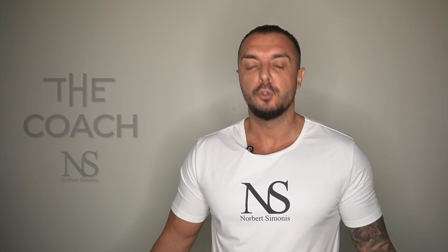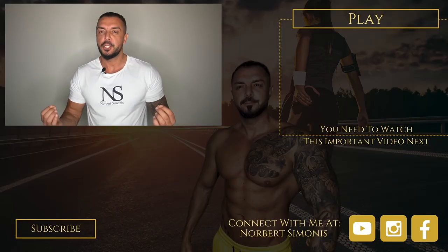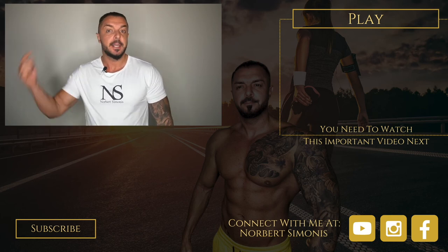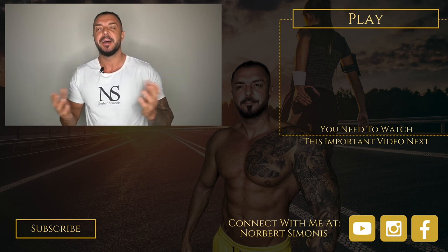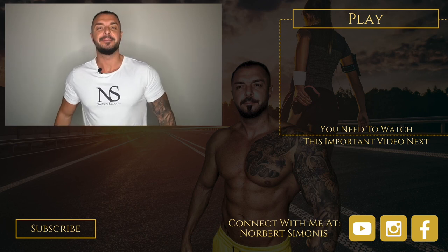I explain how to do this in a later lesson and it's super simple. If you enjoyed this video, be sure to hit the subscribe button. If you have any questions, comment below, give me a like, and follow me on YouTube, Instagram, and Facebook. To your success — your health and wealth mentor.